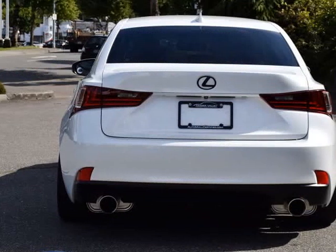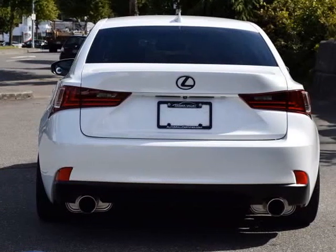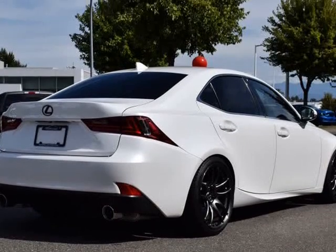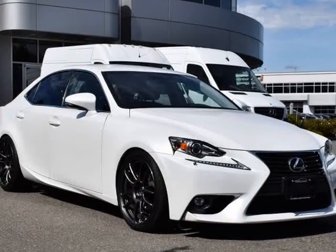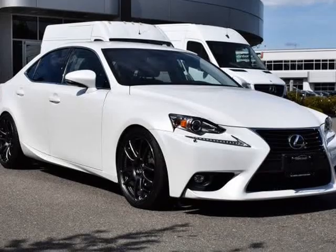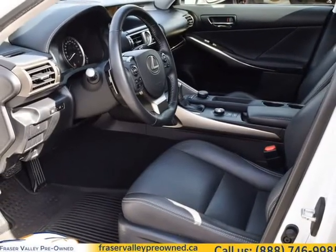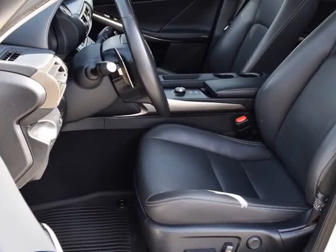We hand-select every vehicle we purchase, offering our clients the best in value and quality. Fraser Valley Pre-owned will match or beat every one of our competitors' prices. Compare at $34,888 — it's just $34,888.